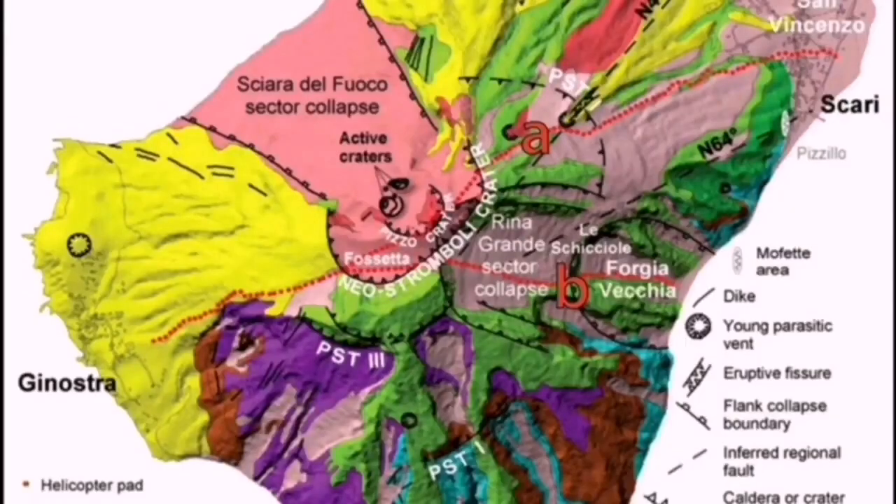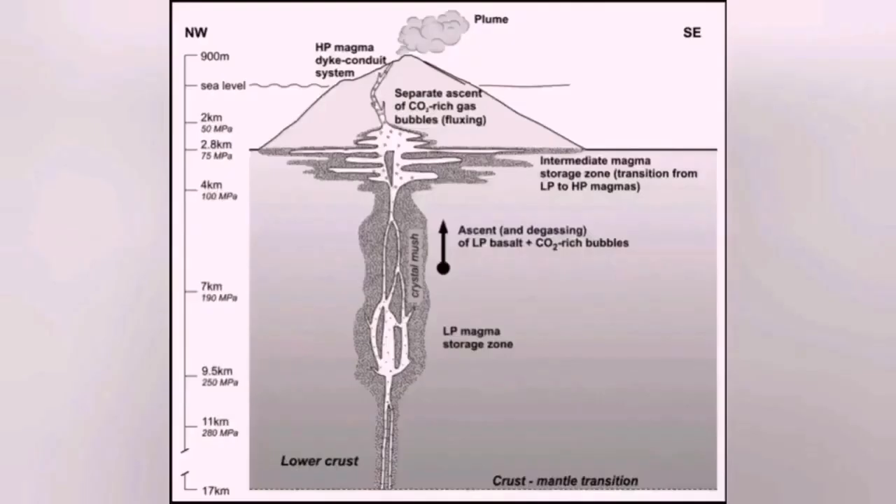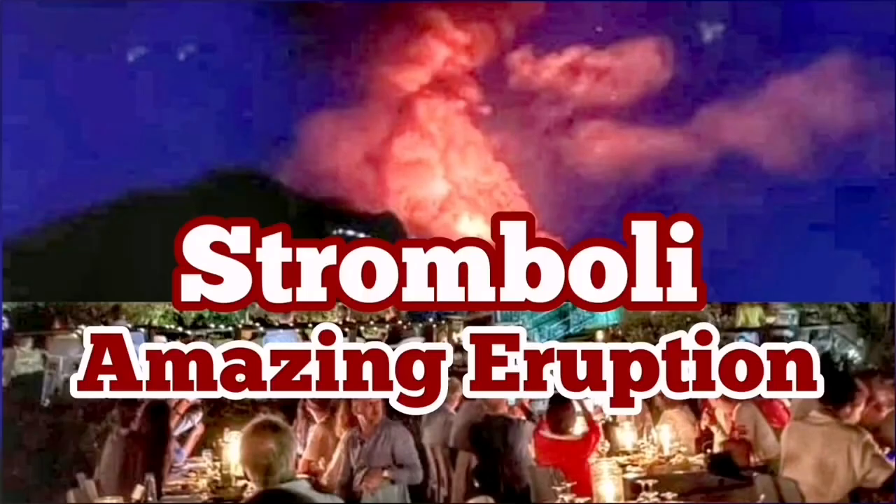Stromboli usually erupts toward the northwest, and this is the Mediterranean Sea — the old remnants of the Tethys Ocean. The resulting volcano has access to the water, and it creates steam explosions, making it very eruptive in that sense.